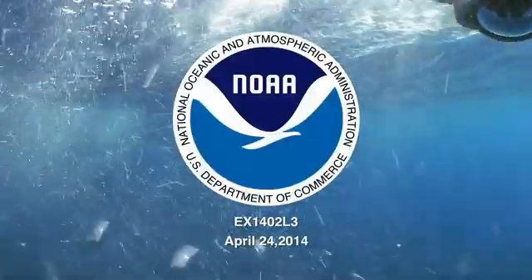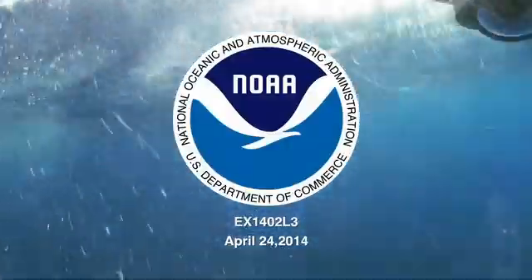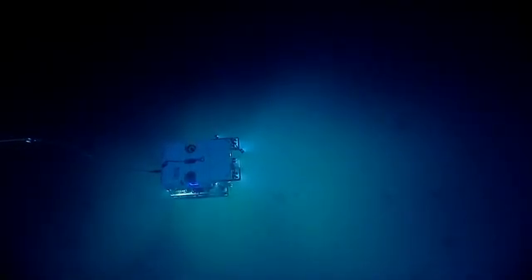Good morning everybody, this is the Okeanos Explorer. Today we go to a suspected shipwreck, about 200 feet long, perhaps 20 feet wide. This is something that's completely unknown. It only was found on a side-scan sonar from an acoustic survey done for a pipeline in 2009.